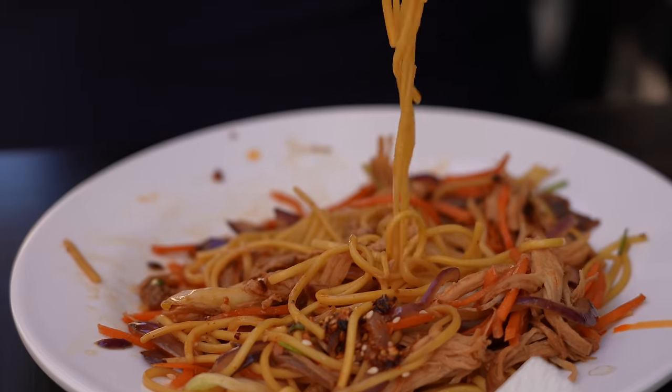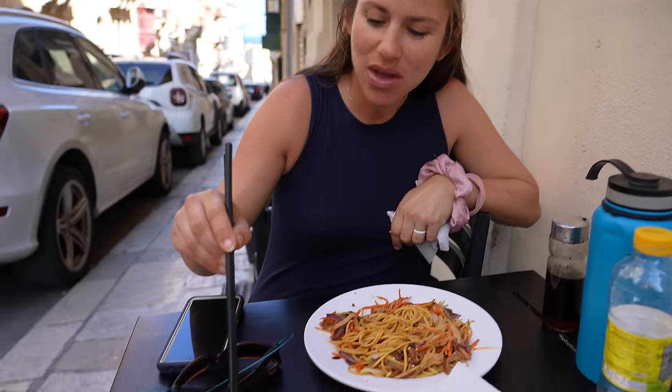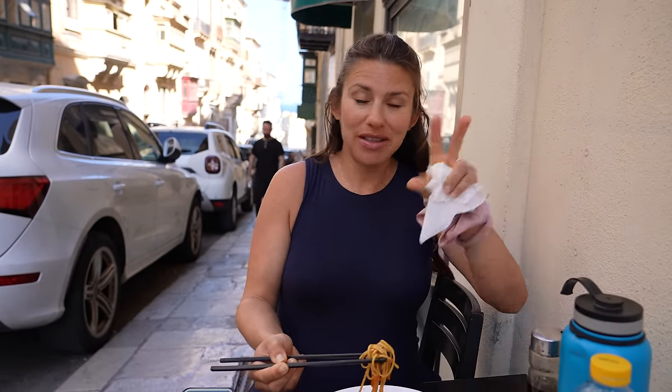We stopped for lunch and down a couple of side streets we found this Chinese restaurant, and it is insanely good — traditional Maltese Chinese food. We got chicken warm noodles and homemade beef dumplings. The place is very small: enough room for one table outside, two tables inside, and then the kitchen. It's an actual hole in the wall, and this is the best meal I've had in a long time.